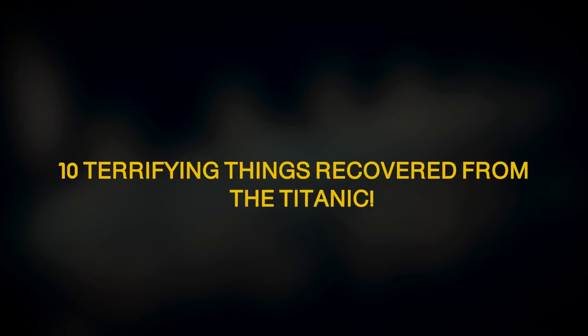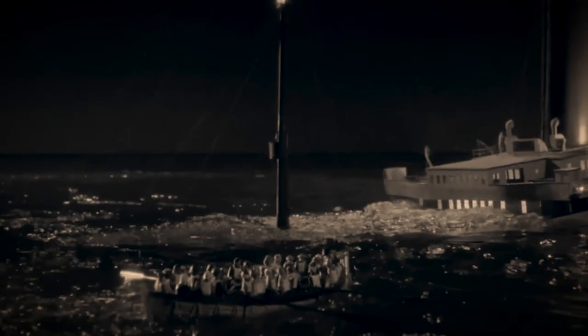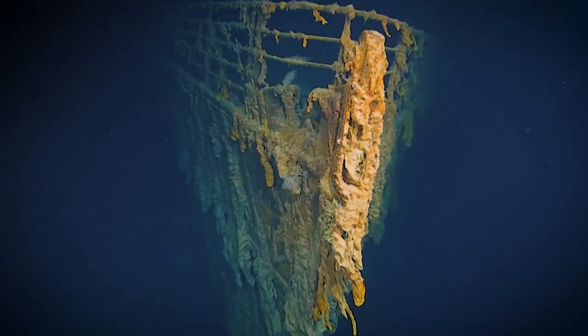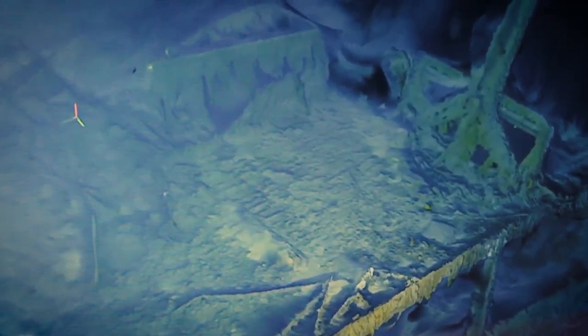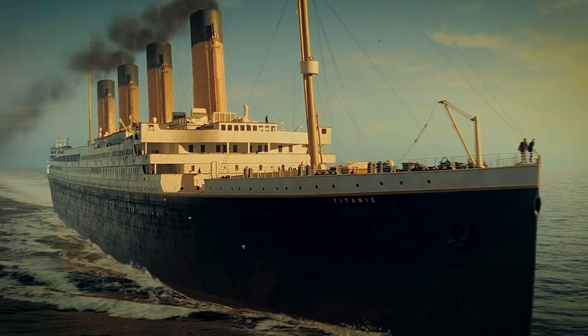10 terrifying things recovered from the Titanic. Despite more than a century since the ill-fated voyage, the story of the Titanic and its passengers continues to captivate us. While the ship itself may be at the bottom of the ocean, the artifacts recovered from its wreckage continue to offer a haunting glimpse into the lives lost on that fateful night. April 1912 — the world was forever changed.